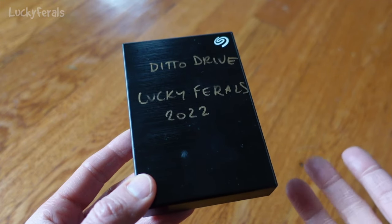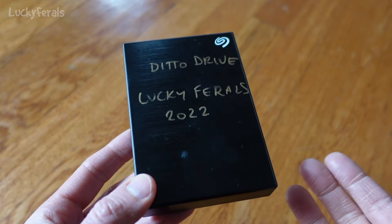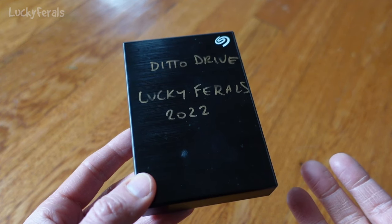I'm here with my Seagate 5TB external hard drive, and I want to talk about what's going on.